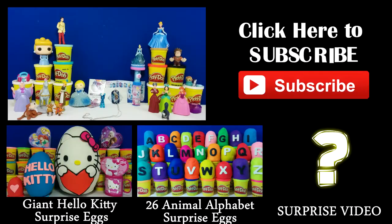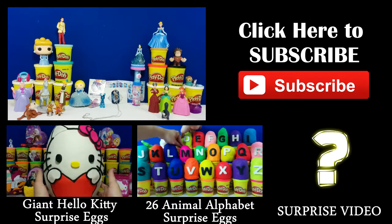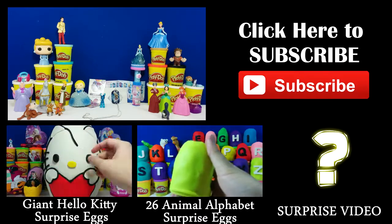Thanks for watching guys. I do hope that you enjoyed this video. And if you would like to see more cool surprises, please subscribe to my YouTube channel. I'm Toy Scout, and I'm out.